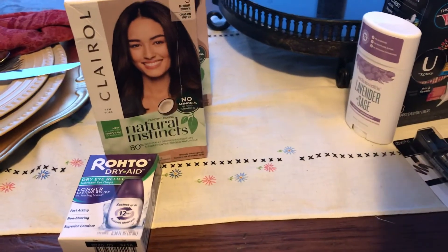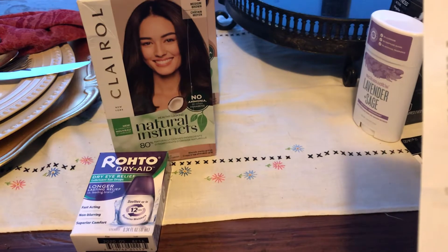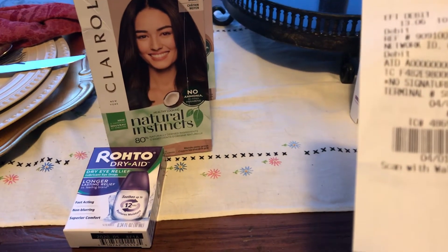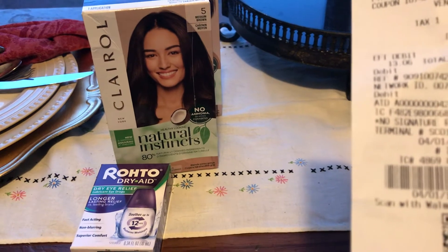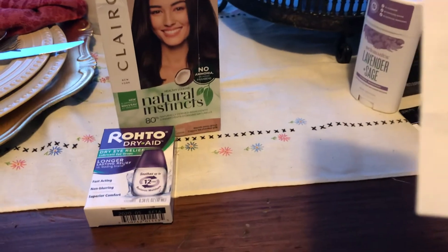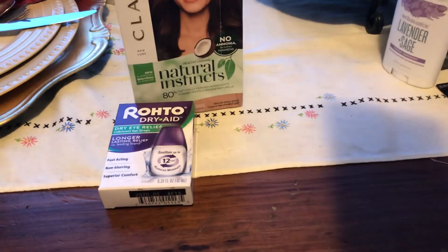Hi guys, this is my Walmart haul. I got the hair curler, it's $6.92 each. I used buy one get one free, so I paid $6.92. I got back $5 from Ibotta, making it $1.92.